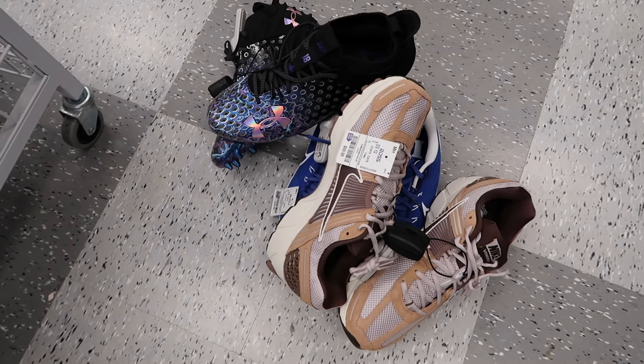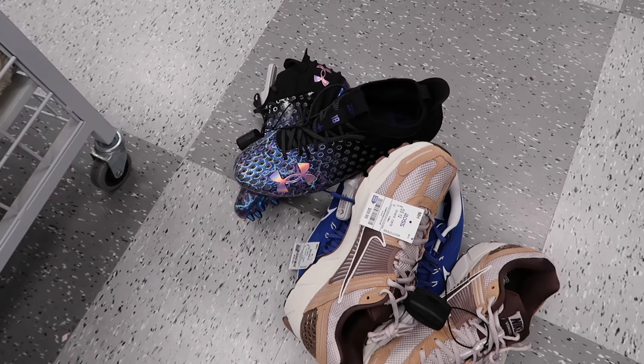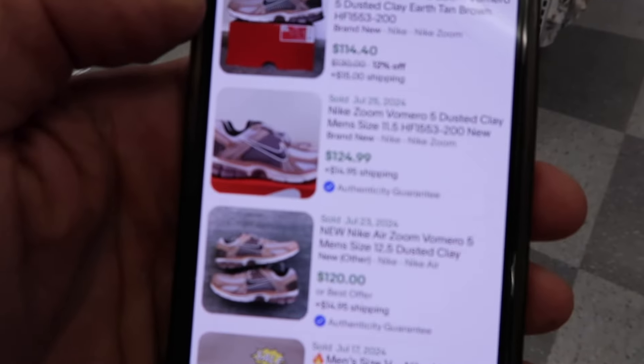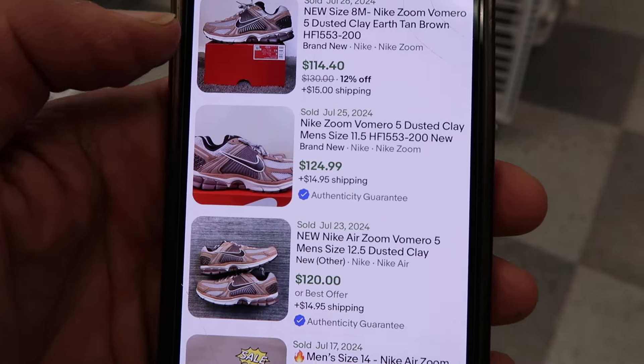Here's what we are going to take: the Fomero, the Pegasus on the Duke Blue Devils, and the Justin Jefferson cleats at $37. Let me show you the completed listings on the Fomero — dusted clay, tan, brown.